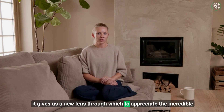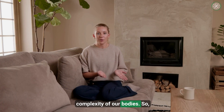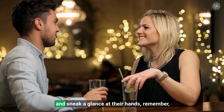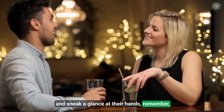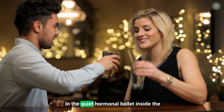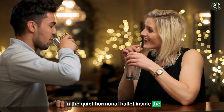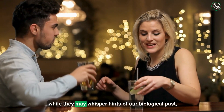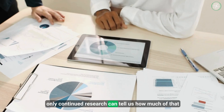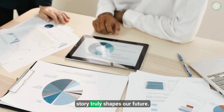If anything, it gives us a new lens through which to appreciate the incredible complexity of our bodies. The next time you're sitting across the table from someone and sneak a glance at their hands, remember: underneath those digits lies a story written long ago in the quiet hormonal ballet inside the womb. And while they may whisper hints of our biological past, only continued research can tell us how much of that story truly shapes our future.